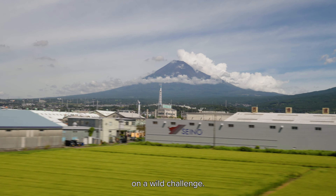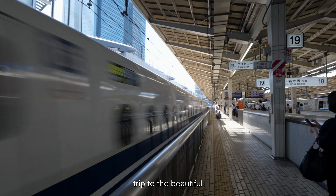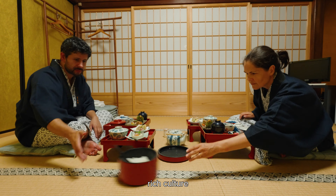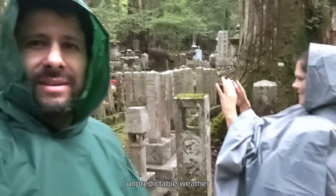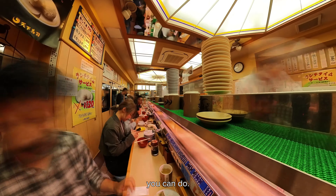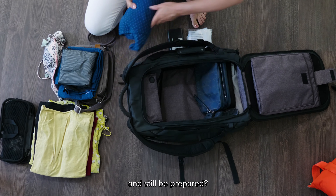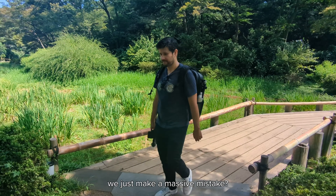Today we're taking on a wild challenge: packing for a 10-day trip to the beautiful and bustling Japan using just one backpack. With Japan's rich culture, unpredictable weather, and the sheer number of activities you can do, is it even possible to pack minimalistically and still be prepared? Or did we just make a massive mistake?